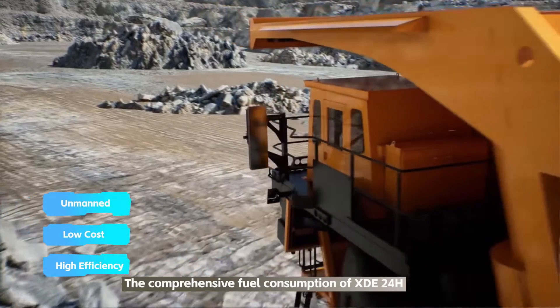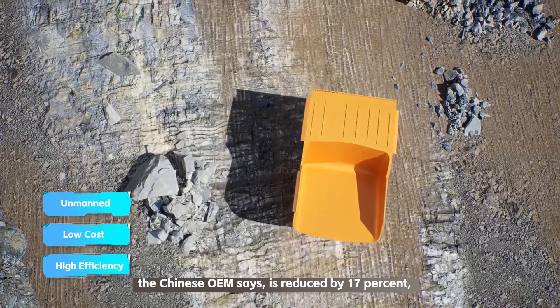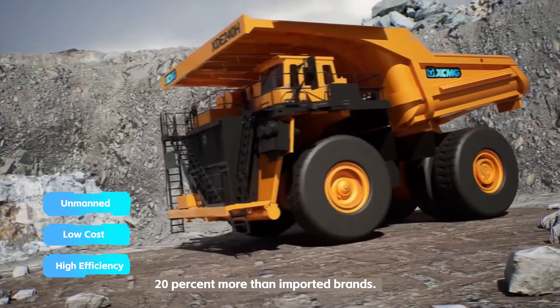The comprehensive fuel consumption of the XDE 240H, the Chinese OEM says, is reduced by 17 to 20 percent more than imported brands.